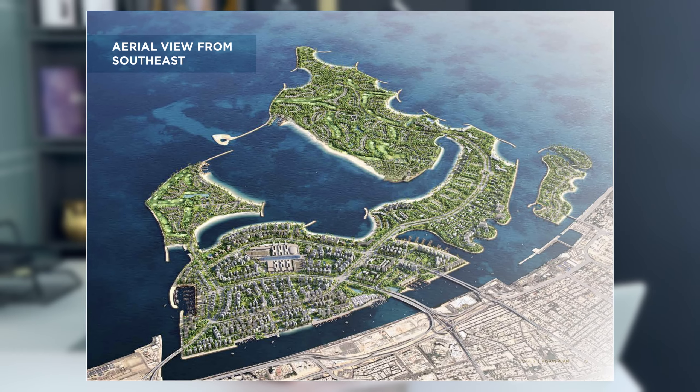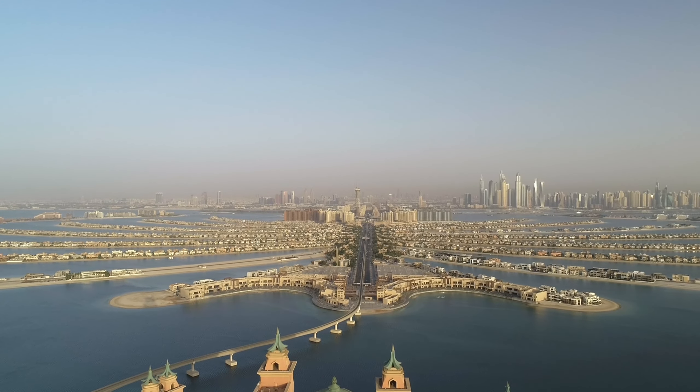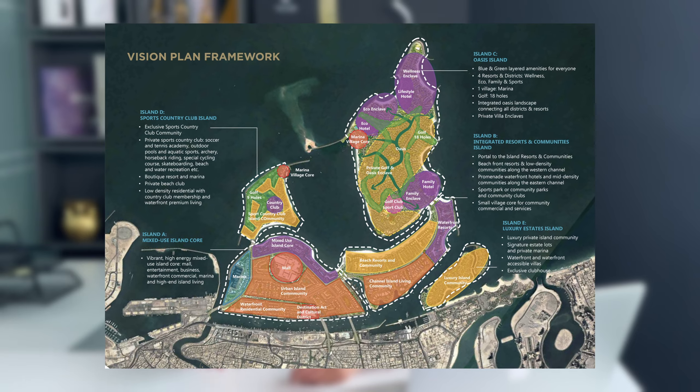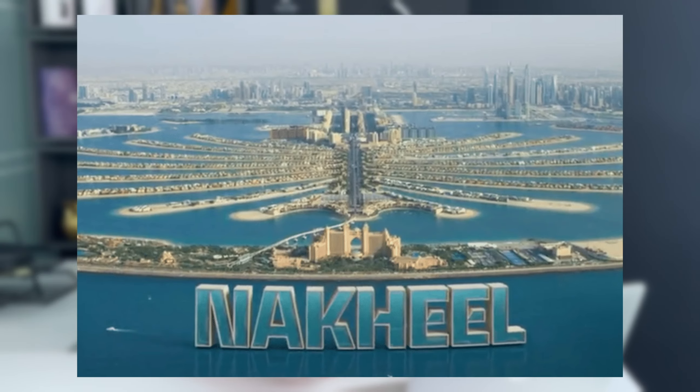Dubai Islands is a cluster with a total of 17 square kilometers and 20 kilometers of beaches, combining five islands together. Previously it was Palm Deira. In total, Dubai has three palms: Palm Jumeirah, which is already existing and successful; Palm Jebel Ali, where Nakheel is currently selling land and will be ready maybe by 2030; and Palm Deira, renamed Dubai Islands, developed as a luxury resort by Nakheel — the biggest developer in the UAE.